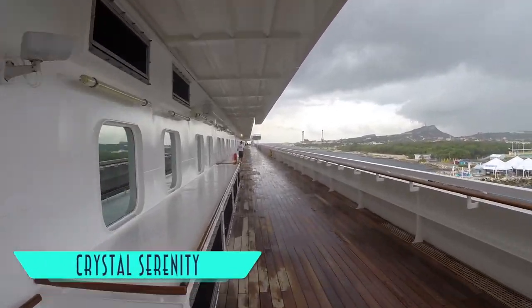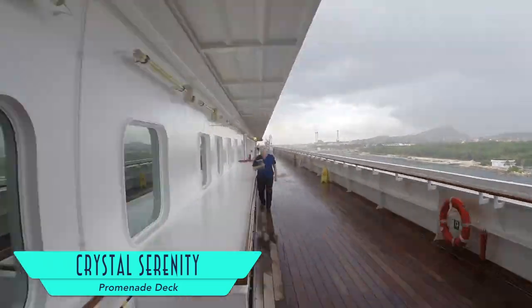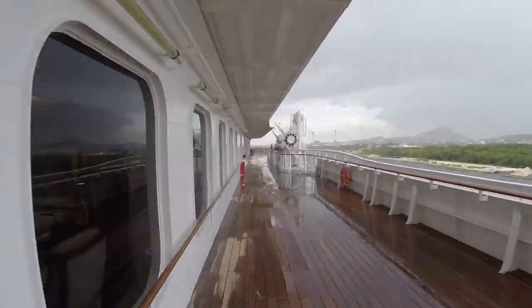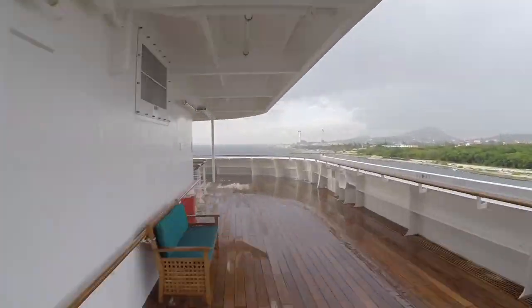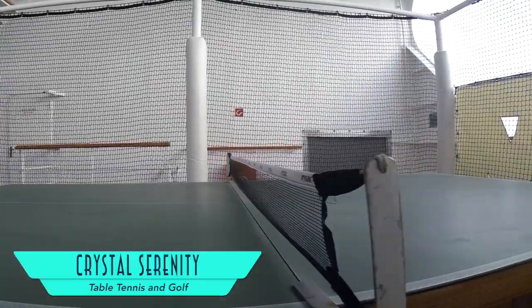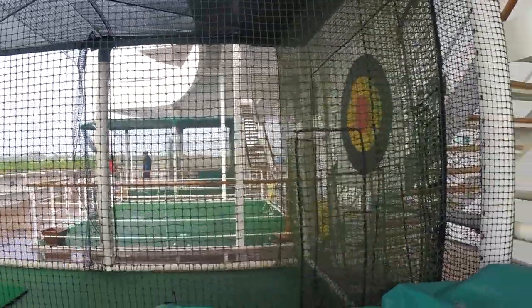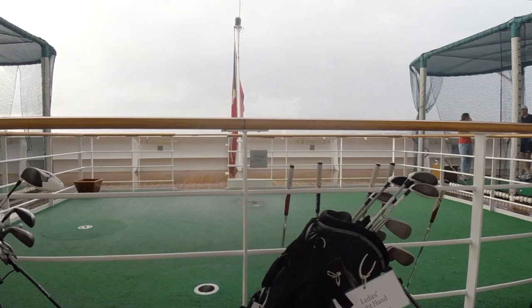A dying feature on other ships is the Crystal Serenity's full wrap-around promenade deck, which even on a rainy day is great for almost completely unobstructed views. At the back of the ship, you can try your hand at a match of table tennis, brush up on your golf game at the driving nets, or the putting green.